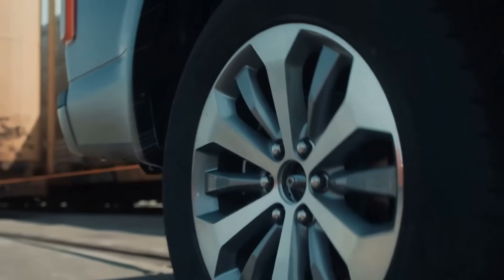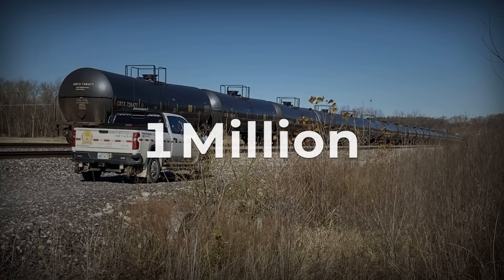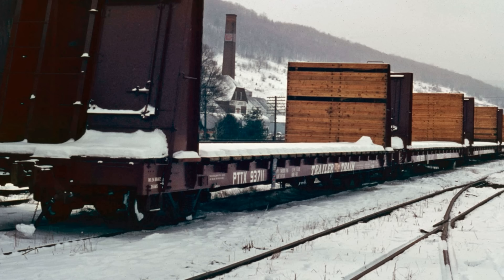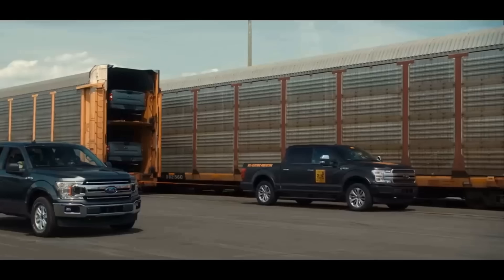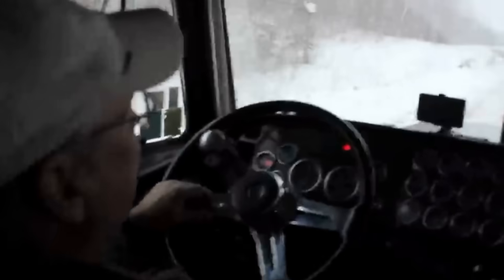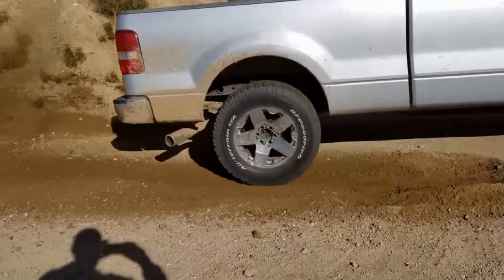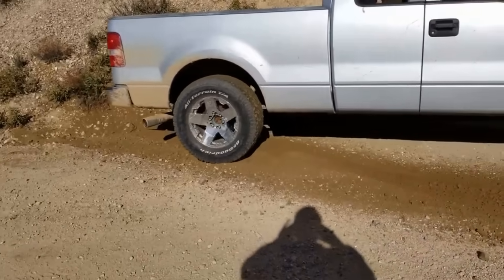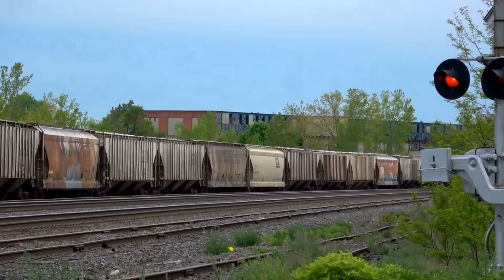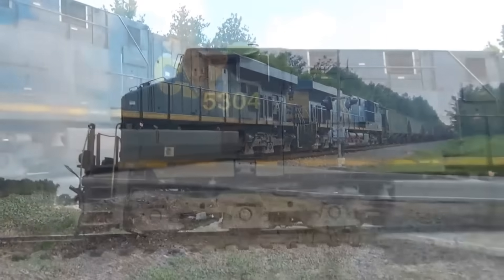The old Ford commercials demonstrated this principle. An F-150 pickup pulled 1 million pounds of rail cars. The footage was real, but the key detail matters — they pulled rail cars, not semi-trailers. Attempting to pull 1 million pounds of semi-trailers with that same truck would fail immediately. The rubber tires on asphalt would create enormous friction. The truck would sit stationary, wheels spinning, going nowhere. Rail cars roll with minimal resistance, making moving enormous weight possible, provided the train can overcome the initial resistance and get started.